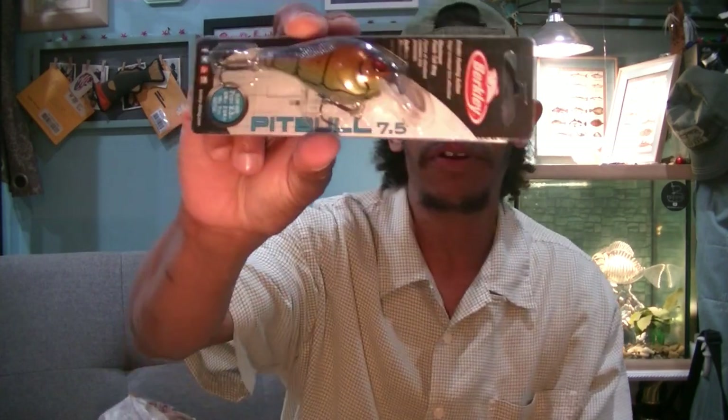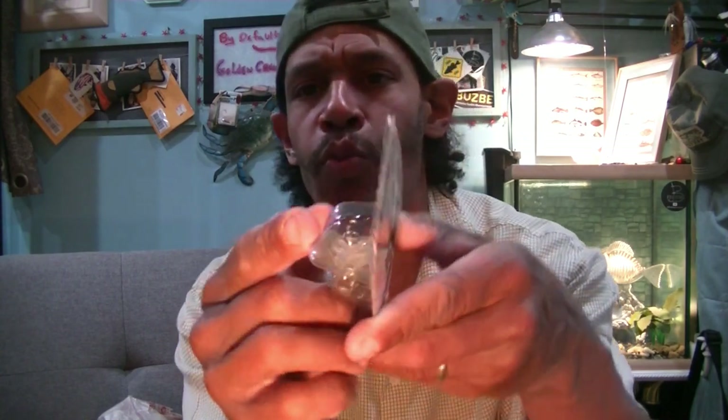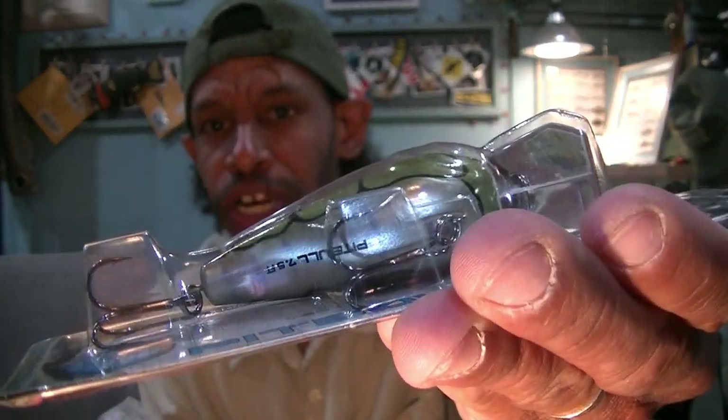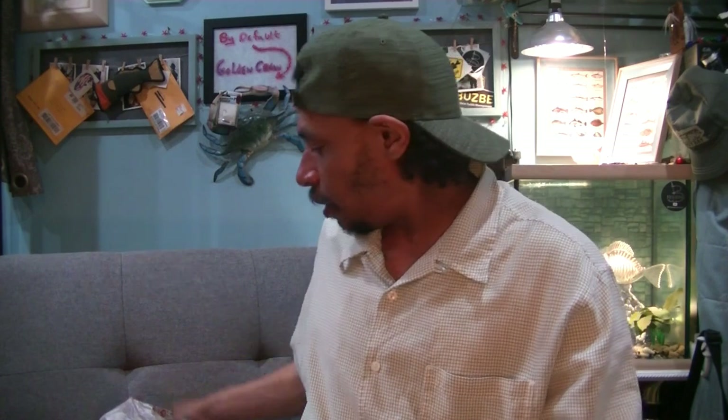I'm going to leave that in there because that's definitely going into the kit. We got ourselves another Pitbull 7.5 — I got this, I think, the last time I was out there. $3.99 on this guy. Another great crankbait — 7.5 size. They have the sticker over it but I believe this is an 8-foot diver because it's got a pretty wide bill. If I recall it goes 1 to 7.5 feet on the diving length. Nice crawl pattern in that kind of root beer color with that shiny silvery white bottom.